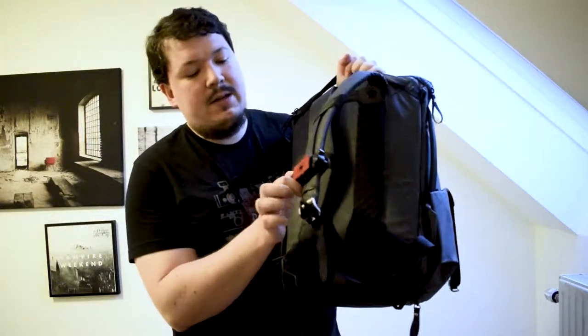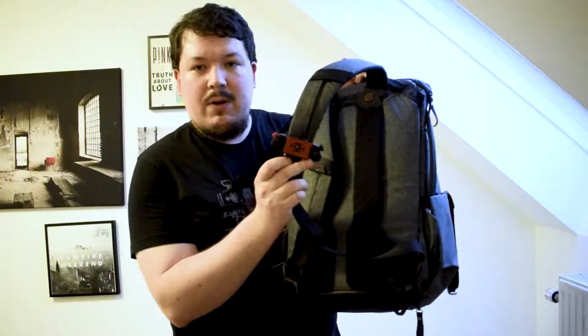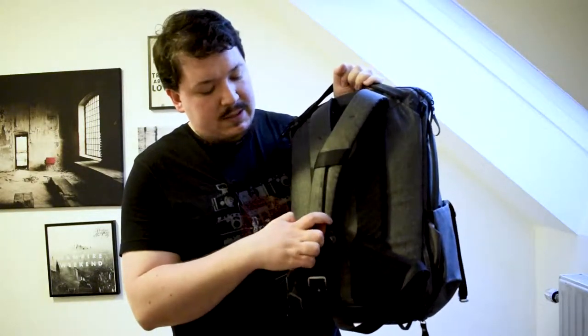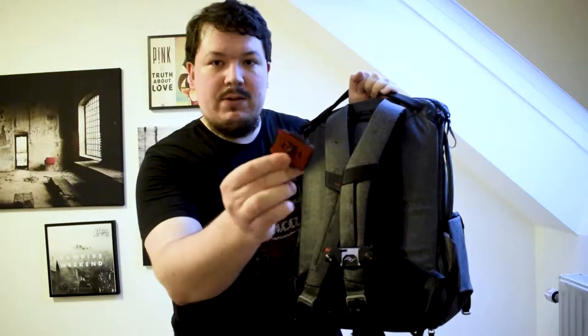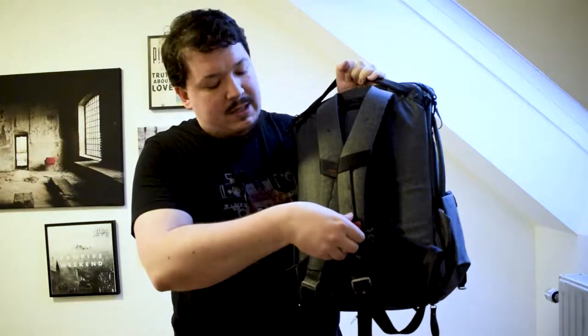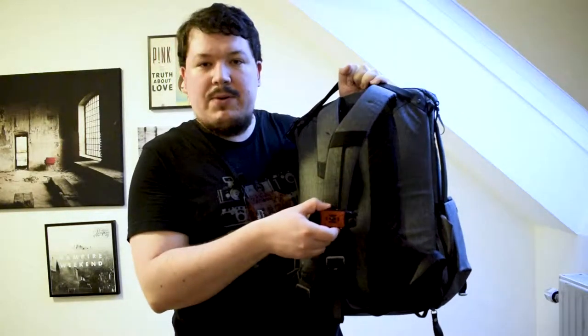Also here on the strap there is the Capture Pro clip, also by Peak Design. This is very useful. It's a little plate you can just put on the bottom of your camera and then your camera clips in here and you can carry it around.